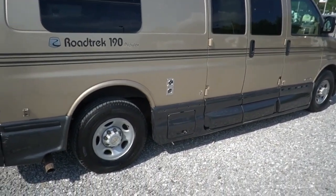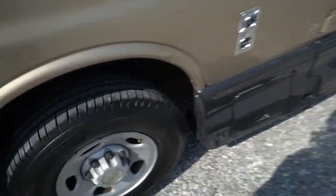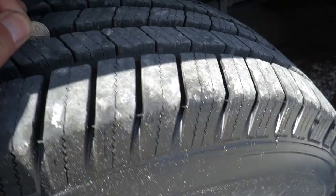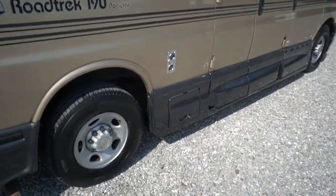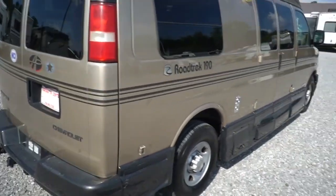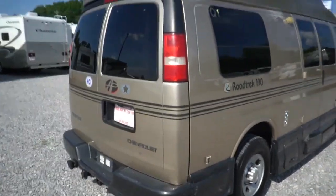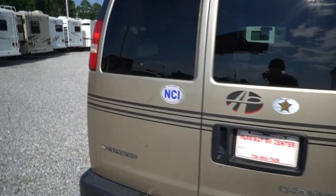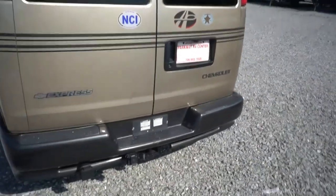The tires have a late 2016 date code and from looking at them, they probably have no more than two or three thousand miles on them, even that. Built on a Chevrolet one-ton 3500 Van Express chassis. Got the 6.0 Vortec V8, 300 horsepower, 360 pound-feet of torque — perfect mixture between power and fuel mileage. 8,100 pound towing capacity.